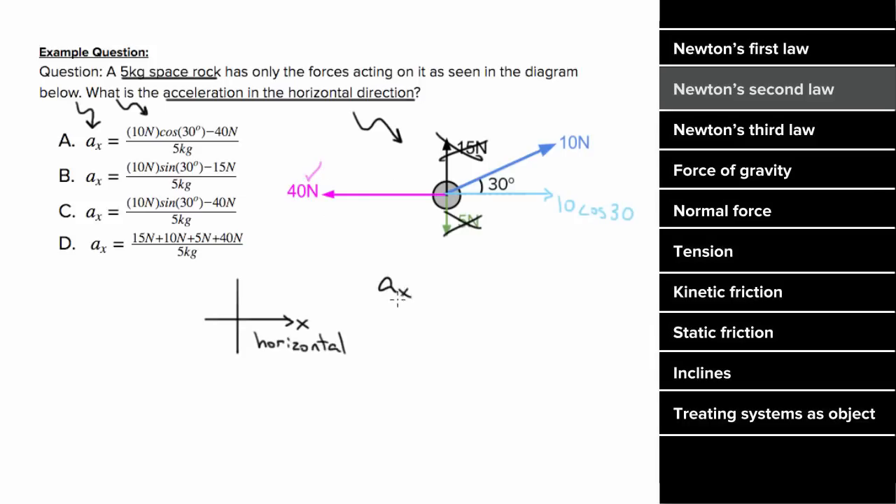So the acceleration in the x direction would equal the net force in the x direction, which would be 10 cosine 30 — a positive contribution since it points to the right — minus 40, since that's a negative contribution pointing to the left, and finally we divide by five kilograms, which gives us the correct acceleration in the x direction.